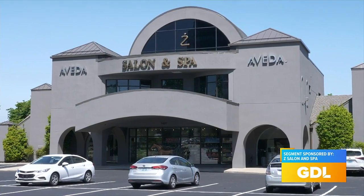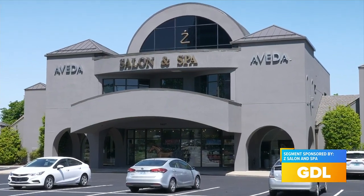Summer is the perfect time to ditch those heavier foundations, maybe go a little bit lighter, and maybe even embrace some brighter pops of color. Myla's here at Z Salon and Spa to talk us through the top beauty trends, and there are so many bright colors out there this year. Pinks are very much in trend for this season — very bright colors, metallic shades.